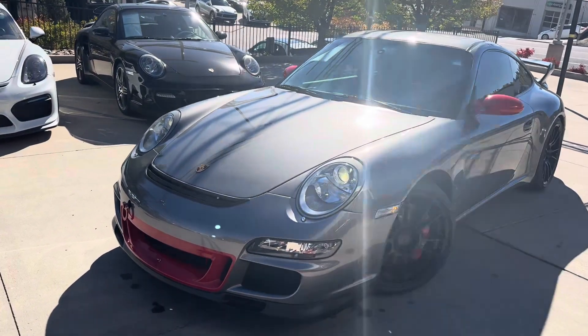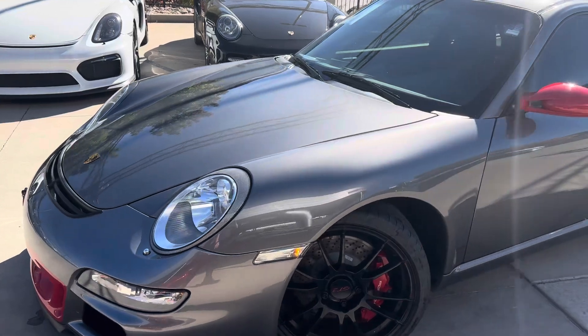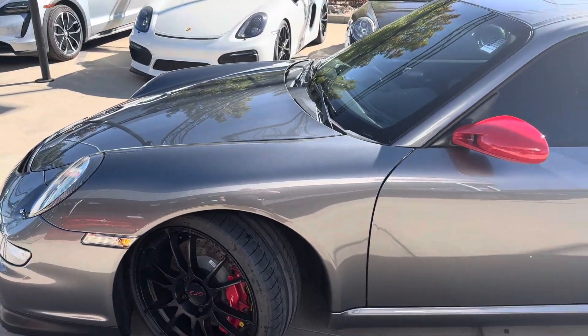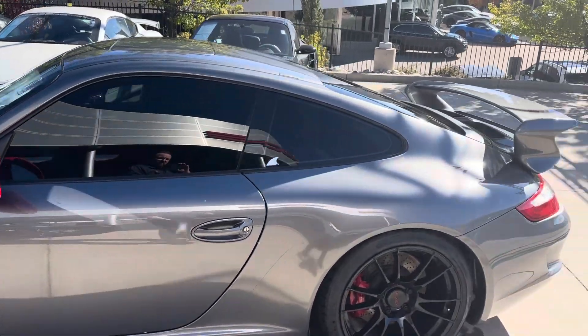This car looks absolutely fantastic in person. It does have clear mask all the way up the front hood and front fenders, with the flat six 415 horsepower.